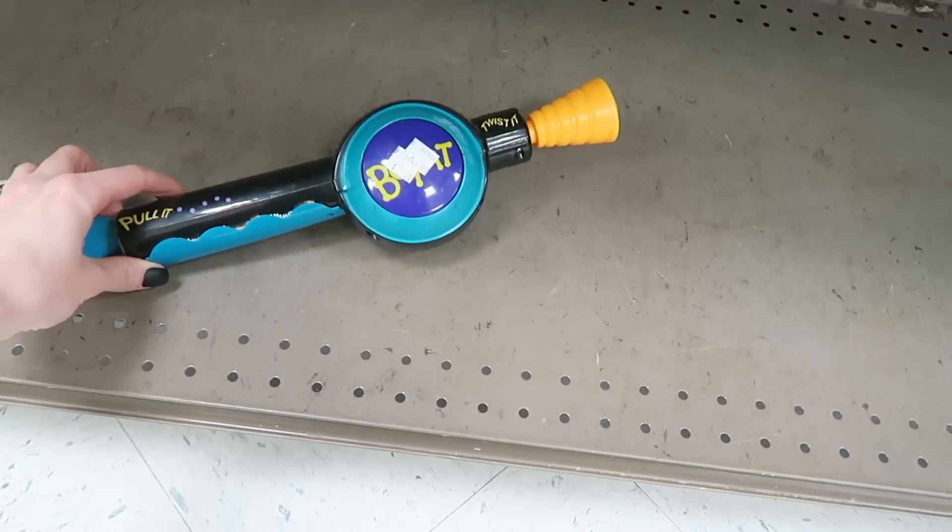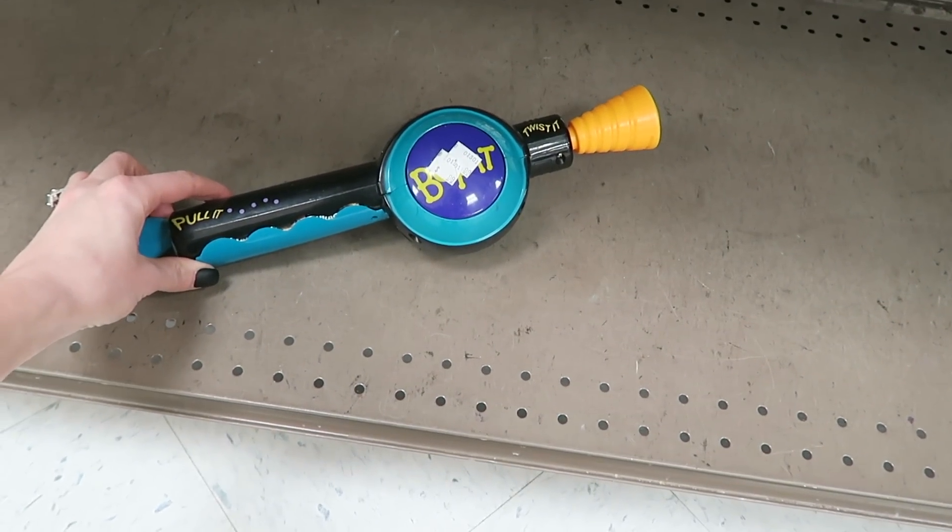You guys, it's a Bop It! This is bringing back so many memories. Wait — I think I found it, the perfect thing.